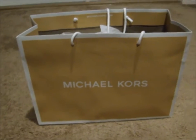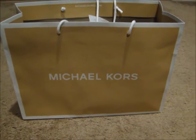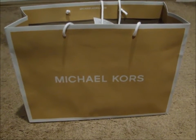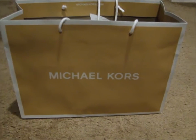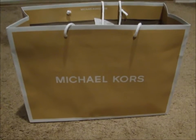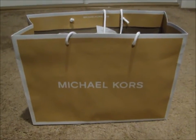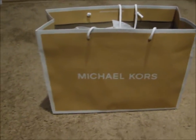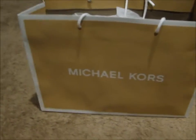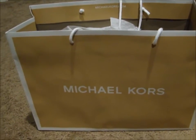Hey y'all, I want to do a quick small Michael Kors haul. I stopped by the Michael Kors outlet store in Texas City, Texas. Me and my husband were coming back from my honeymoon and I saw that they had a Michael Kors outlet, so I decided to stop there. I just picked up a couple of pieces — I was actually looking for one particular piece but they didn't have it, so I just got a couple of things.